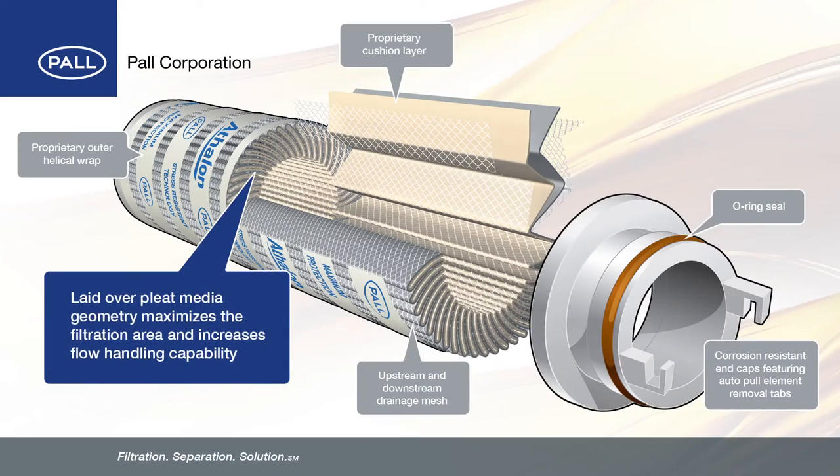The laid-over pleat geometry maximizes the filtration area and increases flow handling capability, resulting in long service life and low energy consumption. Compared to traditional filters, these advantages allow for smaller, more compact filter elements to be used.